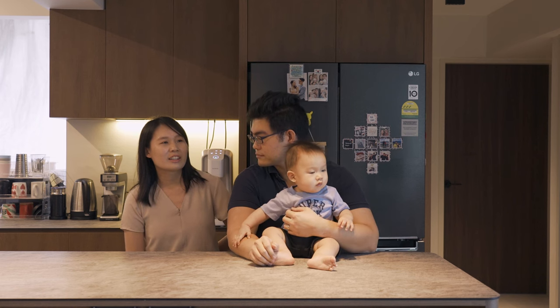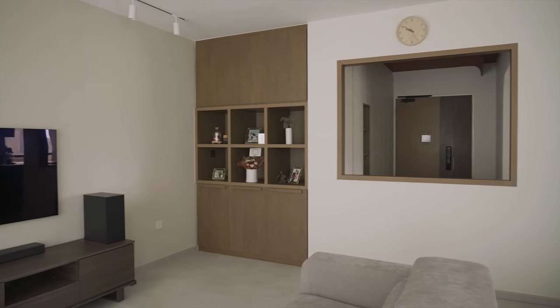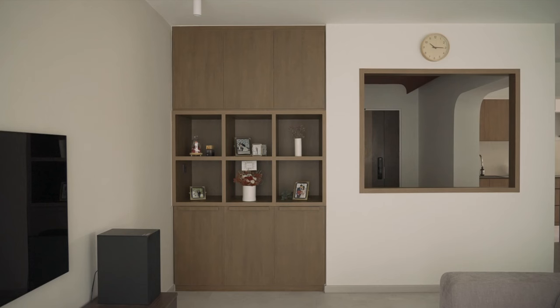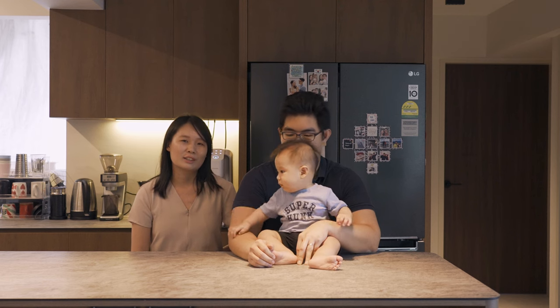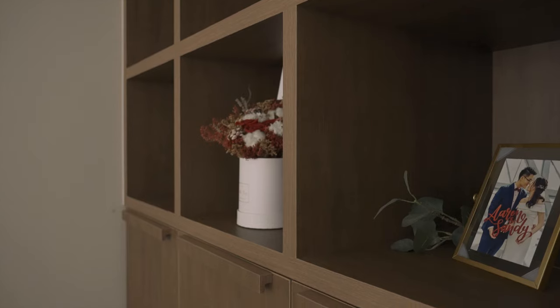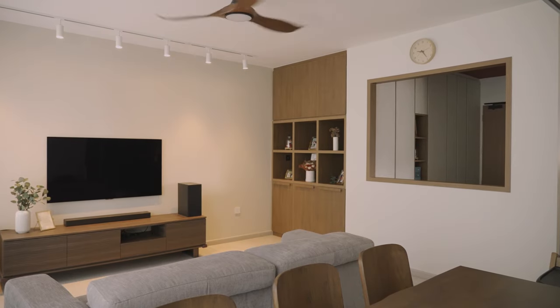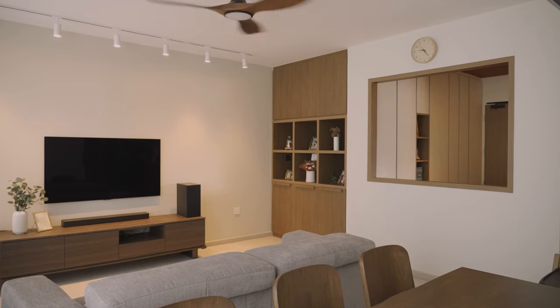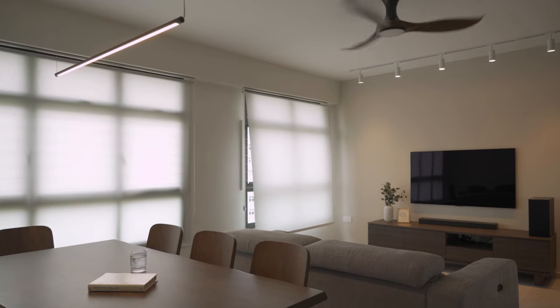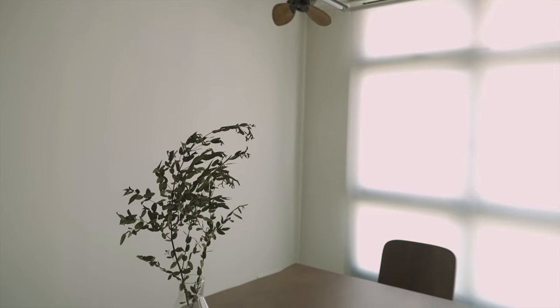For the living area and dining area, we didn't do much — we wanted to keep it simple. But at the side we have a storage area where we can store, in future, toys and books for our baby. There are also some display shelves where we can put our pictures and display some books as well. When we were thinking of the theme of the house, we wanted something very woody, but we didn't want Scandinavian light wood tones. After some research, we settled on a mid-tone wood feel, which we realized is actually called mid-century modern.